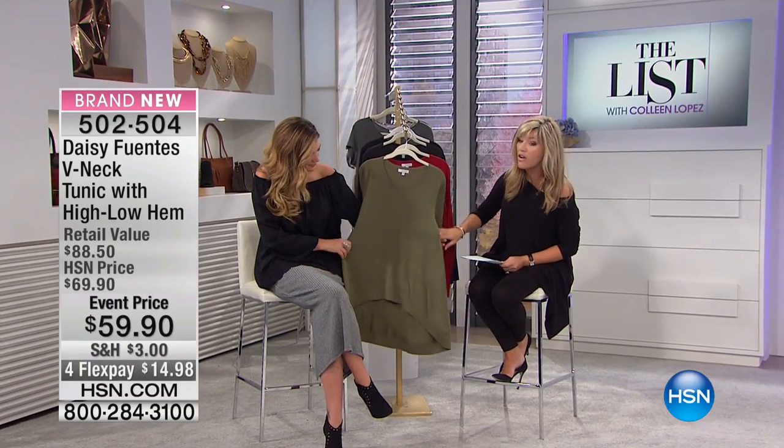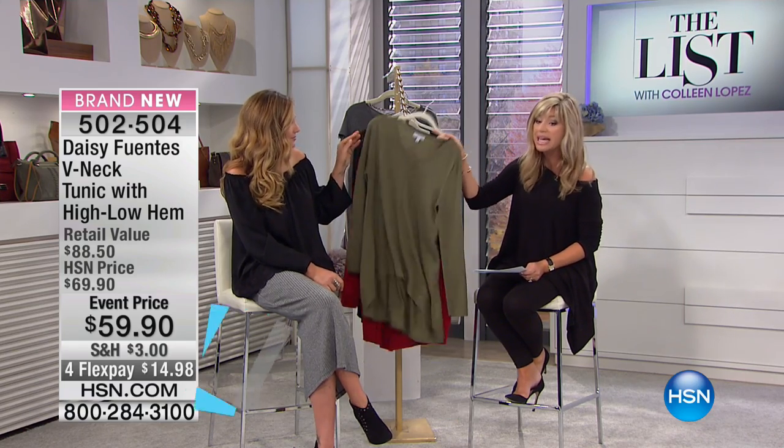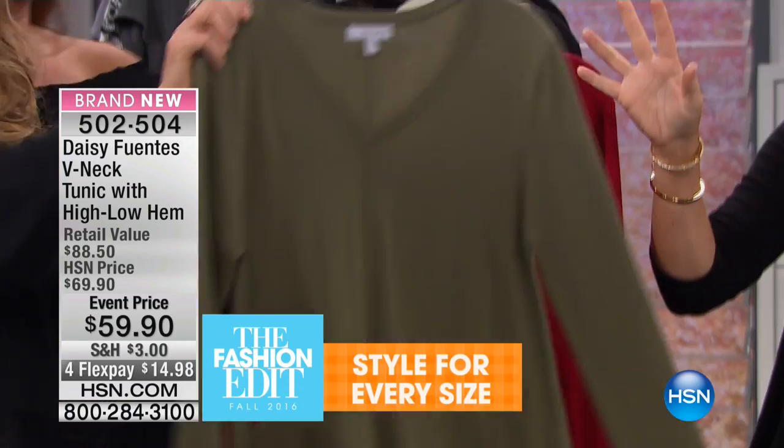This is the longest of all of the tunics that we're offering this evening. It's so cool — it's 34 and a quarter to a half inches in length, so it is the longest. Here's the moss green. Over 200 of you ordered this.